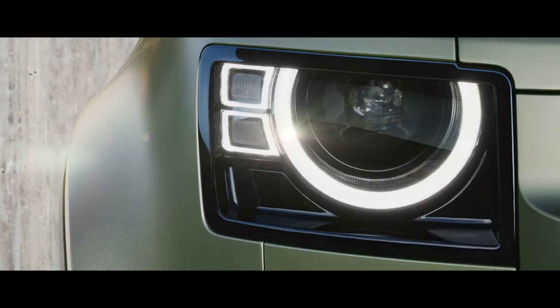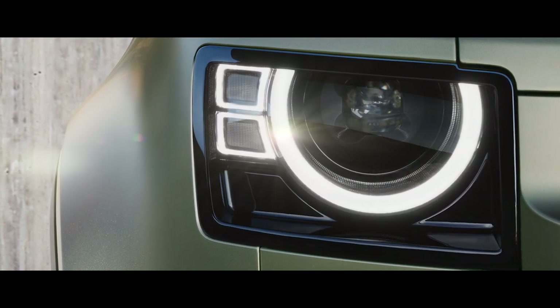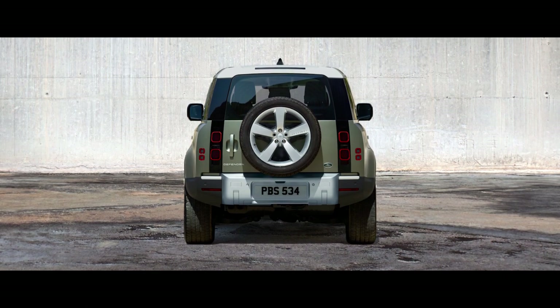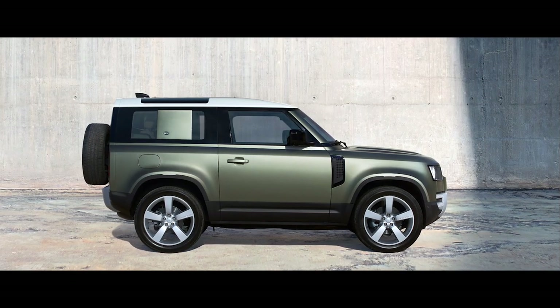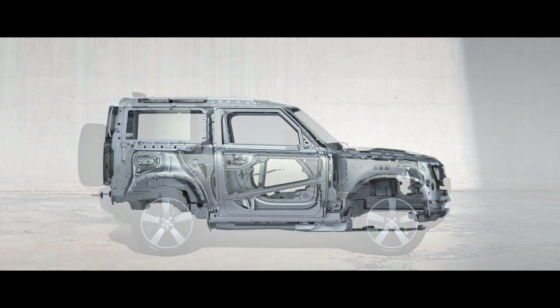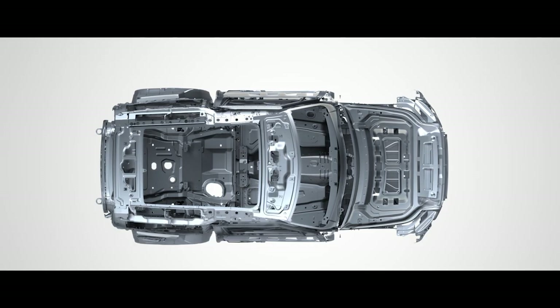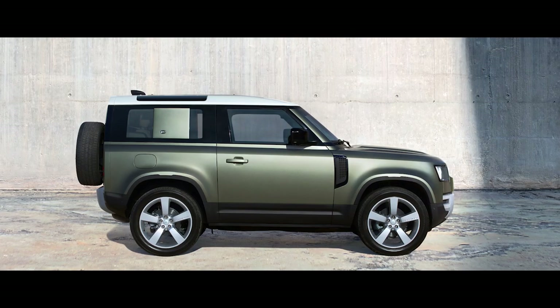The characterful design of the LED headlights provides undoubted modernity. Solid shoulders and powerful squared-off wheel arches communicate the vehicle's purposeful stance. Its unique monocoque architecture helps to create a vehicle that doesn't just look tough. It is tough.